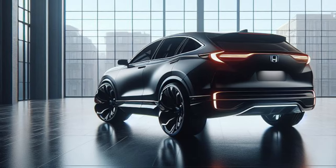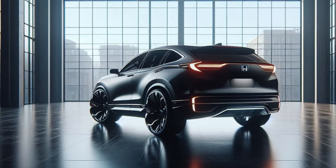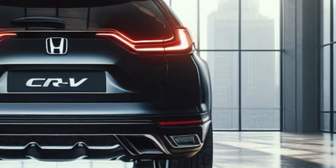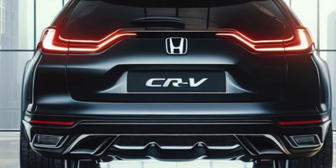The rear end is both sleek and sporty. A full-width LED taillight bar stretches across the tailgate, glowing a vibrant red when activated. A subtle roof spoiler adds a touch of sportiness, while a hidden tow hitch maintains the CR-V's versatility.